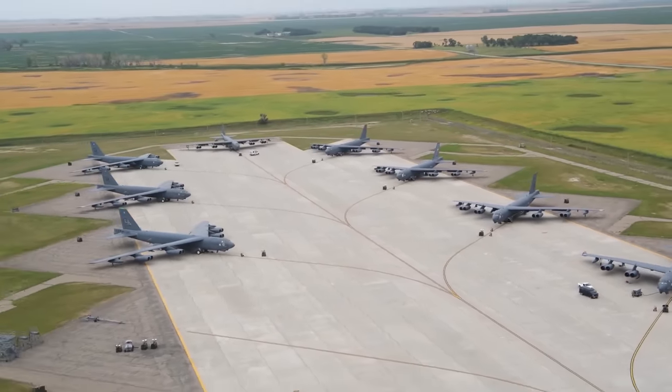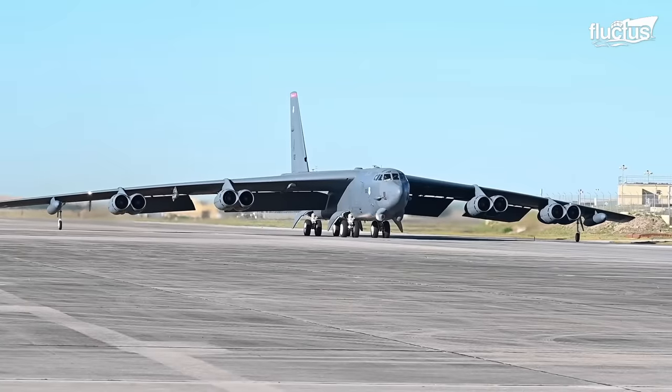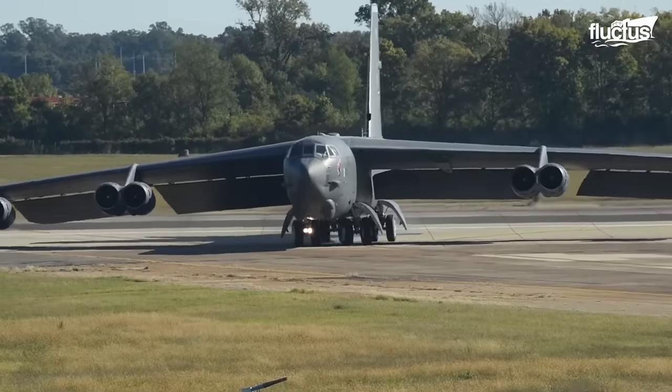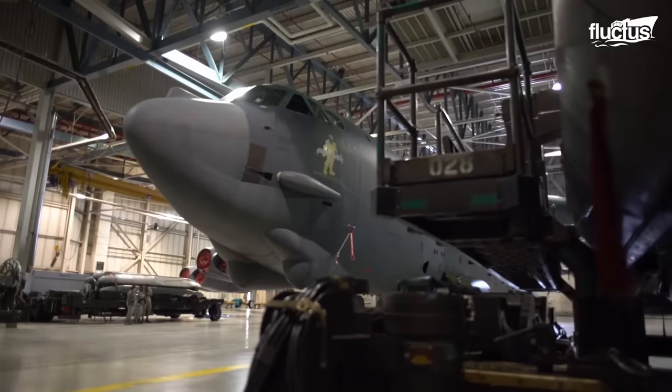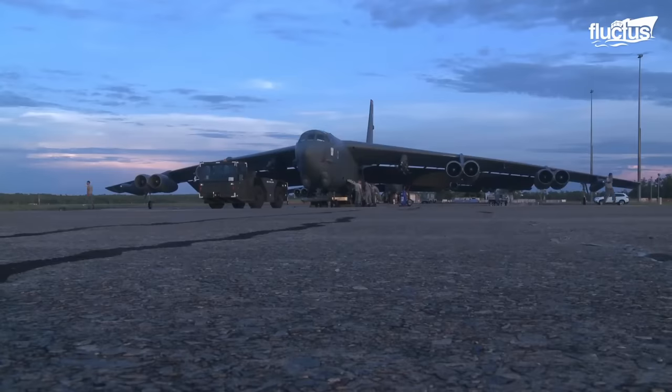Hello everyone, and welcome back to the Fluctus Channel. In the 1950s, Boeing developed the B-52 Stratofortress, a long-range bomber with a large payload capacity that obliterated the enemy bases during the Vietnam War.